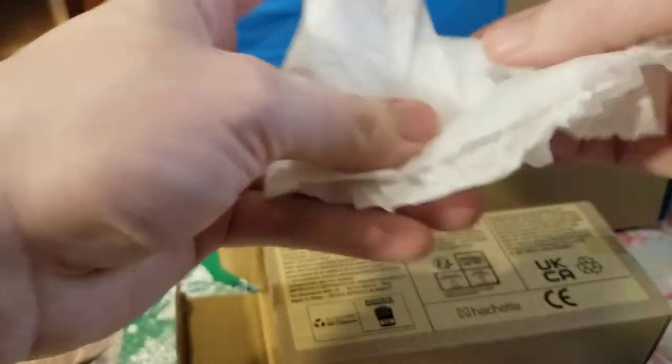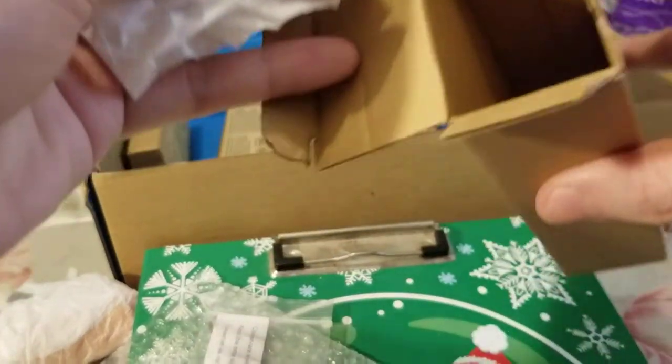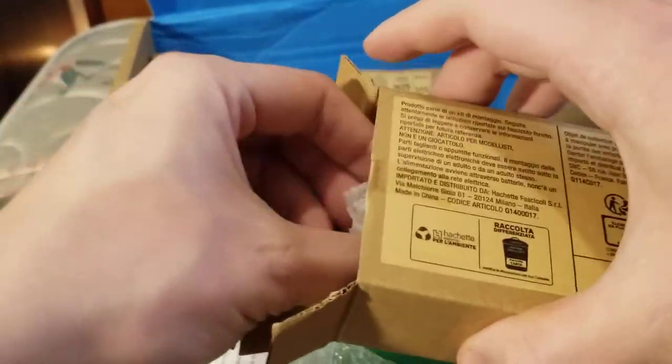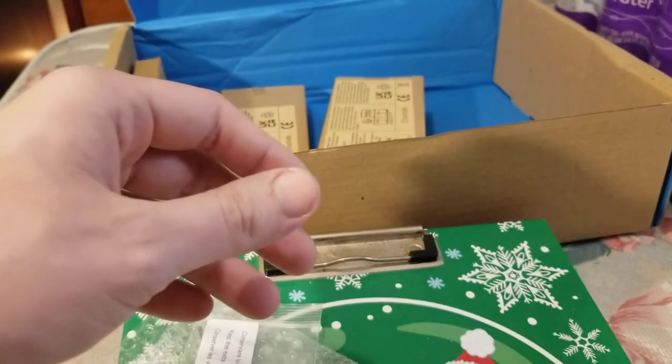Surely somewhere in this shipment we'll have that other generator. We'll go ahead and set that in there and set the funnel back in. That's three boxes — three more to go.